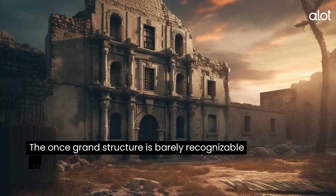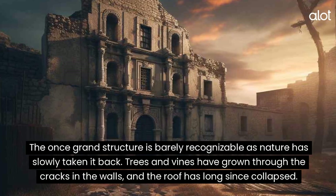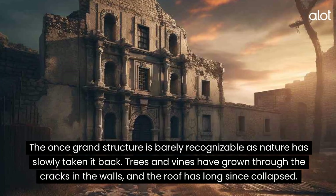The Alamo. The once-grand structure is barely recognizable as nature has slowly taken it back. Trees and vines have grown through the cracks in the walls, and the roof has long since collapsed.